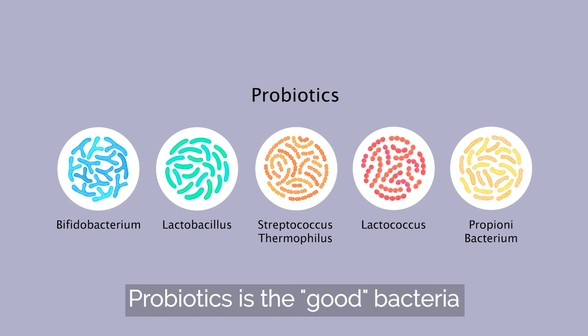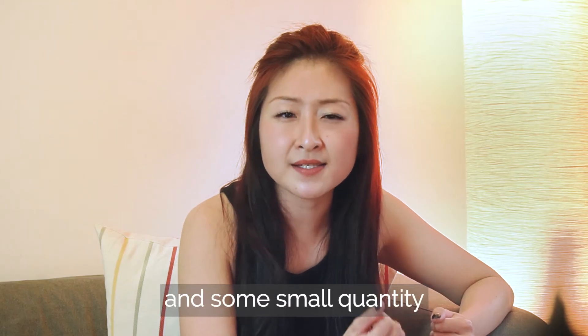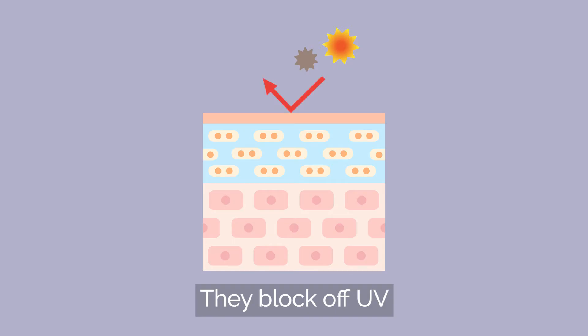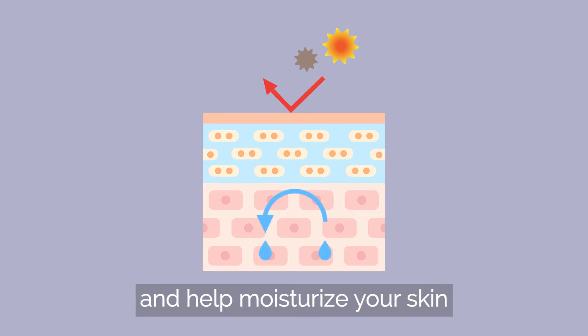Probiotics are the good bacteria that are completely natural, and some small quantity already live on you. They block UV, reduce oxidative damage, and help moisturize your skin.